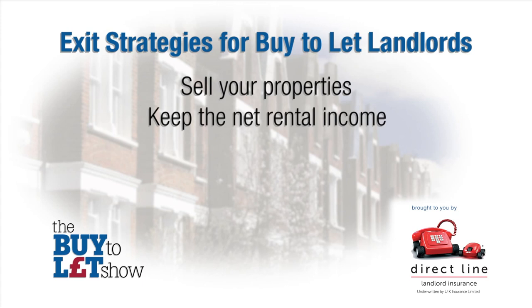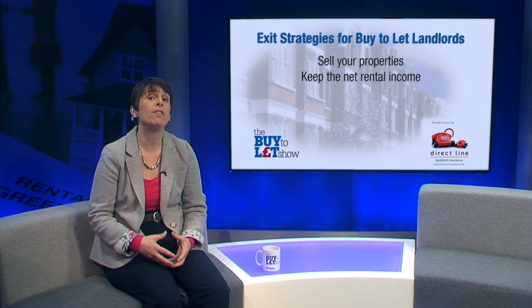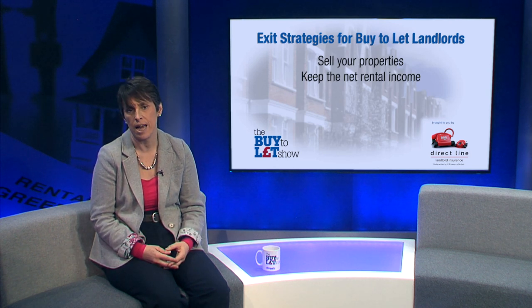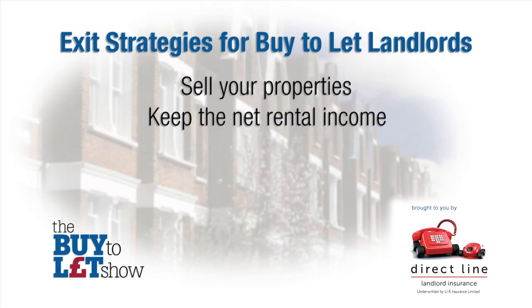A second exit strategy might be to keep the net rental income. Instead of selling the properties, you could just take the net rental income, especially if you have been able to pay off the mortgages over time. The pros: you still retain the main asset, which could continue to increase in value and benefit from increased rental income while hopefully your costs stay relatively the same. The cons: you will still be liable for maintenance costs and your rental income is at risk if it's not covered by insurance, for example if the tenant doesn't pay rent.